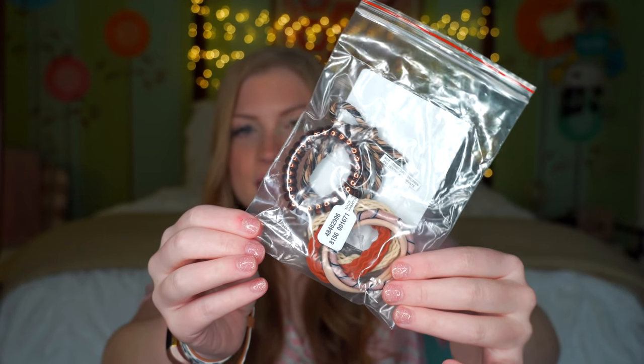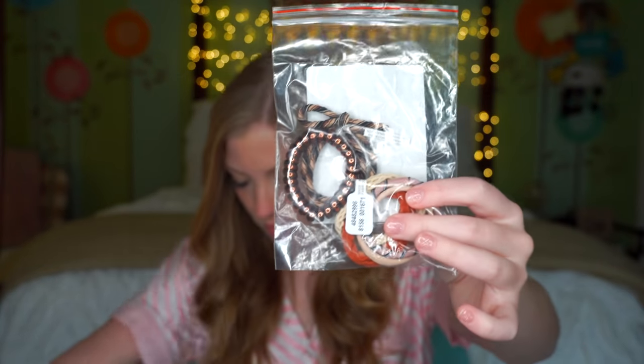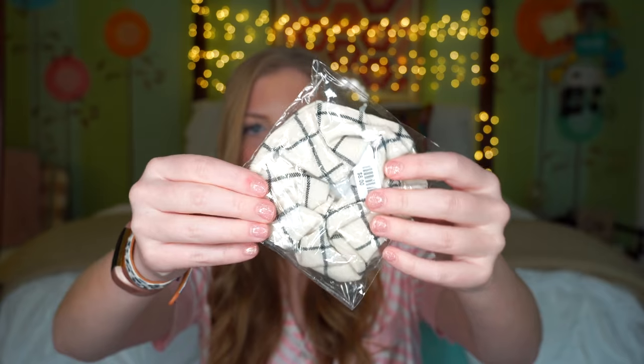My stocking also had an ornament — a little Ruth Bader Ginsburg ornament. I don't want to get political or offend anyone, but I'm all about girl power; I went to an all-girls high school and Ruth Bader Ginsburg has done a lot for women. I'm excited to have her as an ornament to use in the future. Also in my stocking were some hair ties and items from Free People — a little bag with some fun different hair ties, and a white and black scrunchie that'll go with everything.